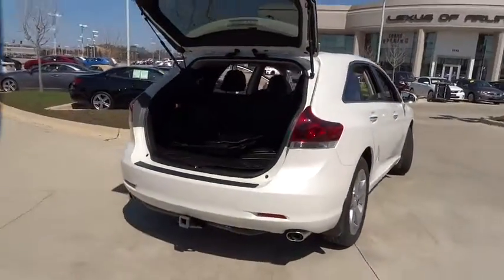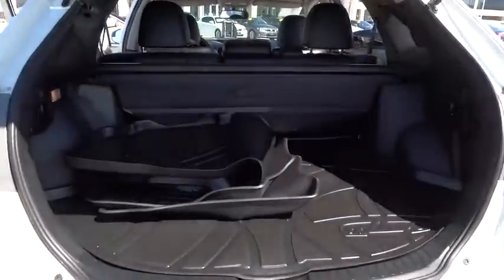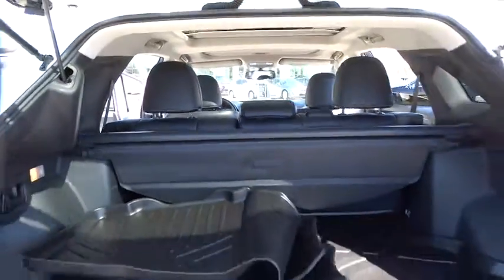Power lift gate, power passenger seat, stability control, backup camera, Bluetooth, moonroof, leather-wrapped steering wheel, power steering, adjustable steering wheel.